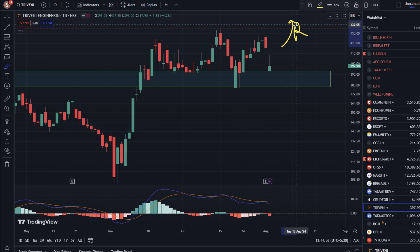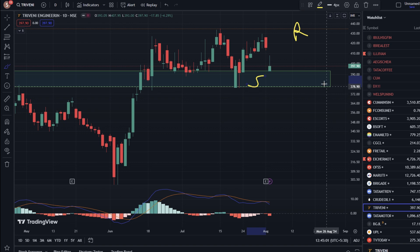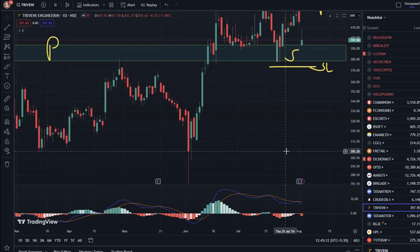If the stock stays on top, then we can see the stock move to the upside. In case it breaks down, keep it down — you have to hold the stock. If it falls, the next support zone is coming from 305 to 310.